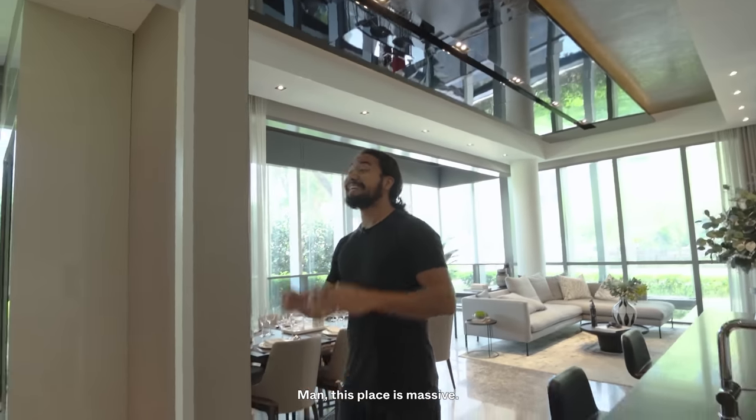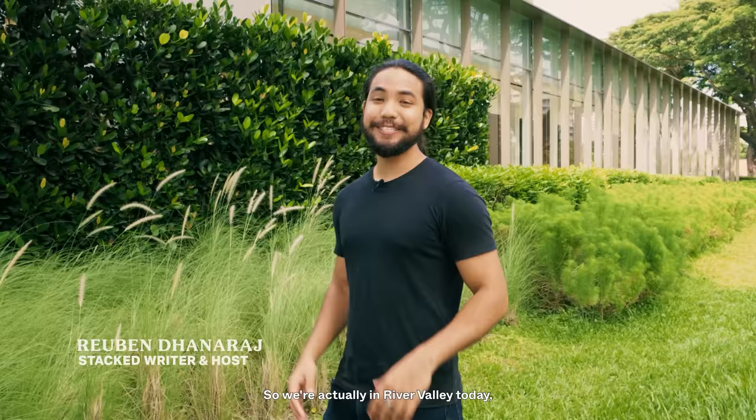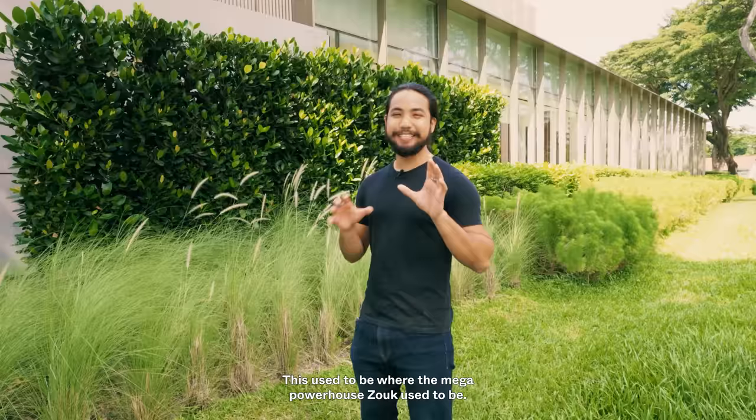This place is massive! Hey guys, very good morning, Ruben Danwats here. So we're actually in River Valley today, right next to the Singapore River. And we're going to be checking out a riverside residence called the Riviere. You might have heard of it. This used to be where the mega powerhouse Zouk used to be. Welcome to the Riviere.